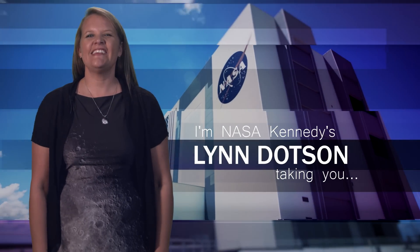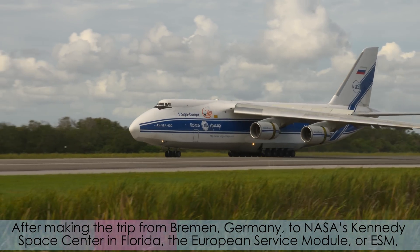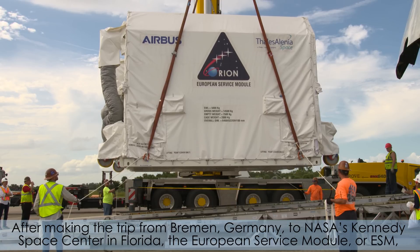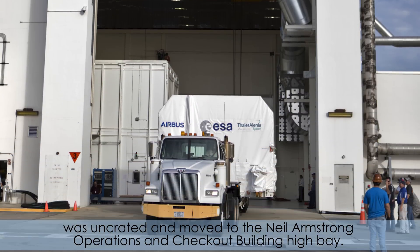Hi, I'm NASA Kennedy's Lynn Dotson, and I'm taking you inside KSC. After making the trip from Bremen, Germany, to NASA's Kennedy Space Center in Florida, the European Service Module, or ESM, was uncrated and moved to the Neil Armstrong Operations and Checkout Building High Bay.